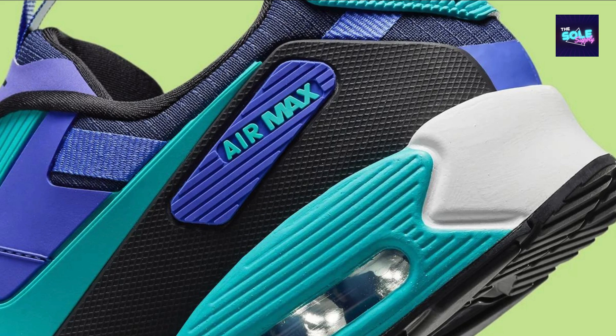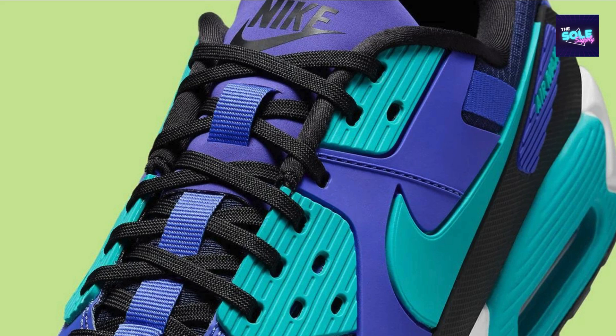The shoe features a breathable mesh upper with synthetic overlays, providing both a comfortable fit and a structured look. Visible Max Air cushioning — just like the original Air Max 90, this version boasts the iconic Max Air unit in the heel for exceptional comfort and shock absorption.